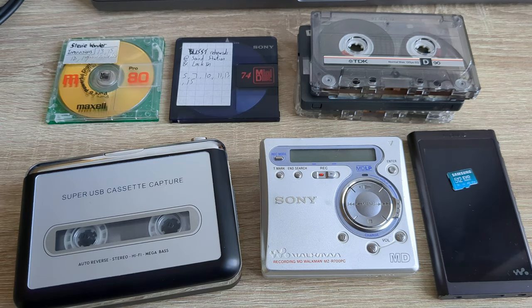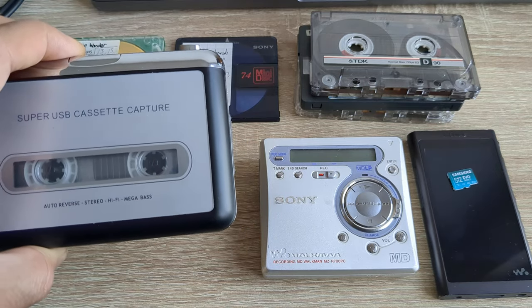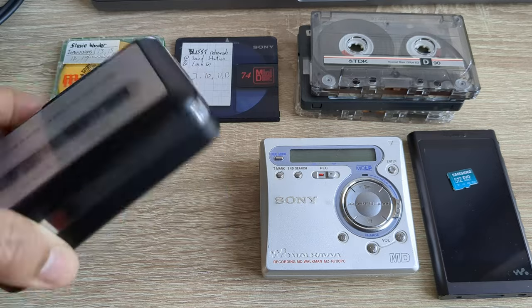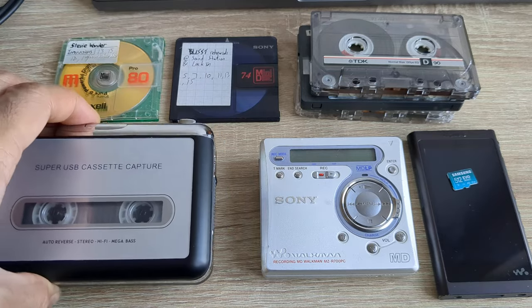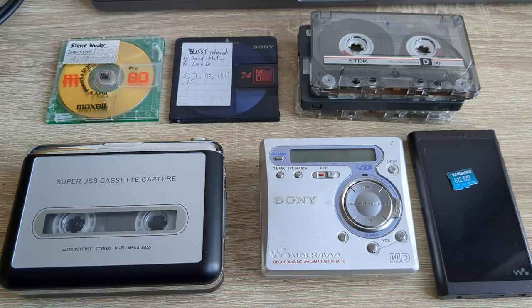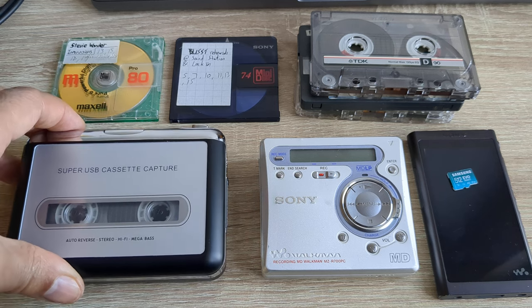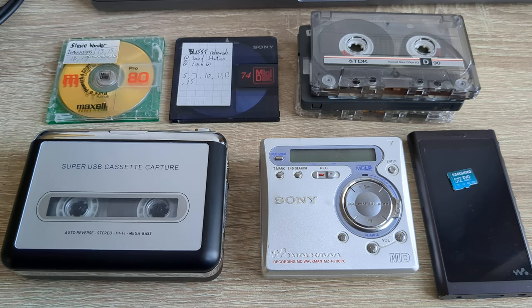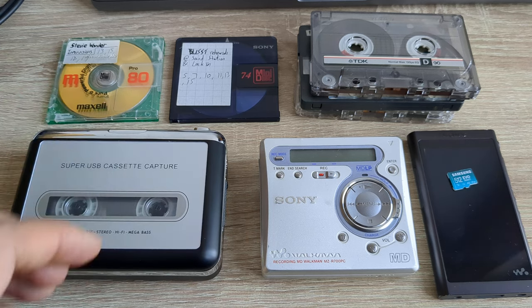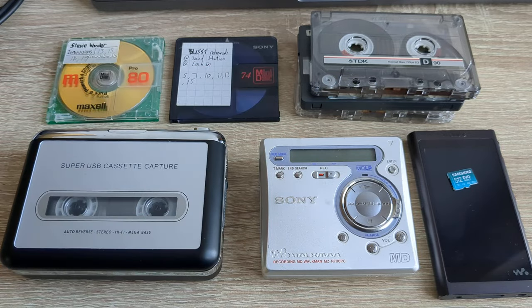These took typically two or three double-A batteries. I couldn't tell you exactly what the battery life was — maybe five hours, maybe ten hours. I don't recall it being a massively long amount of time.